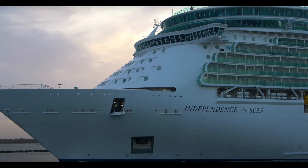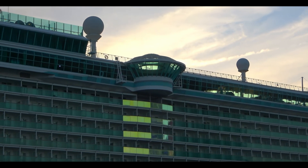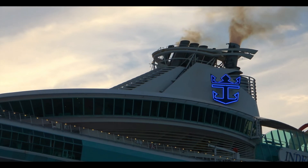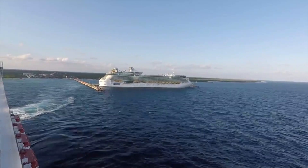Independence of the Seas is next — the final Freedom-class ship. She's going to spend the entire year doing two, three, and four-night Bahamas cruises from Port Canaveral, which will be her first time ever being homeported there. That's pretty cool.